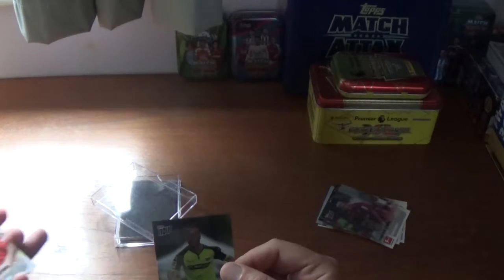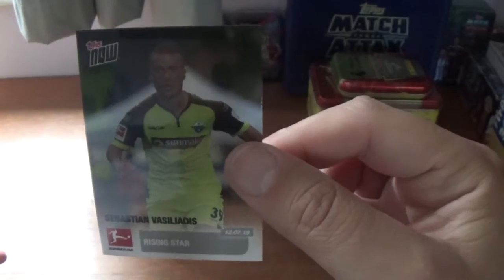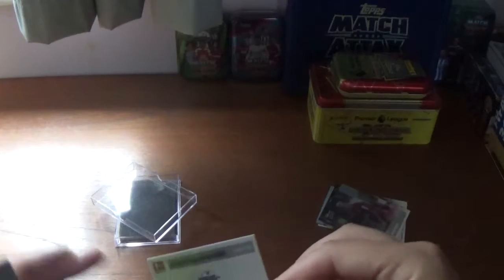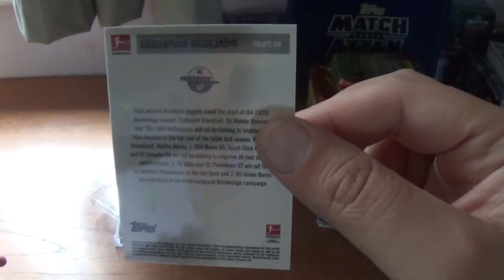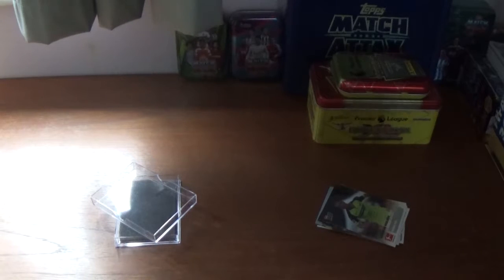Moving on to Sebastian Vasilidis, or leaders rising star, for Paderborn — the newly promoted Bundesliga team. Very cool.